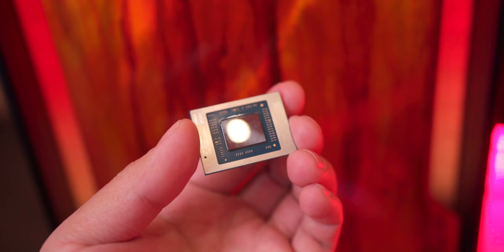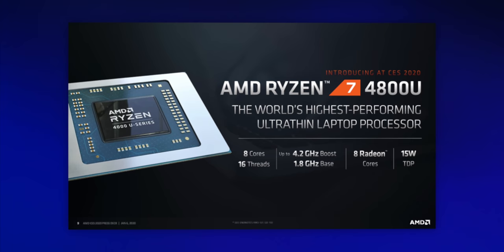Hey guys, this is Austin. This little chip is one of the most important new products that AMD has released in a very long time. This is the Ryzen 4000 series mobile chip, and with it you get a full eight cores with solid graphics that can fit in a thin and light laptop. It is a very, very big deal.